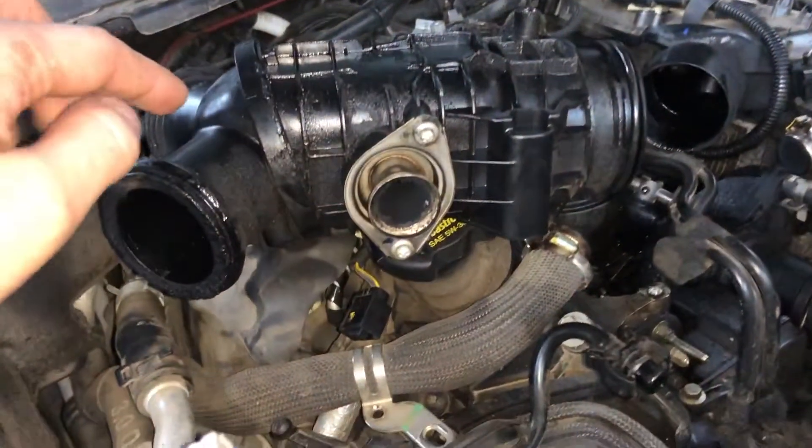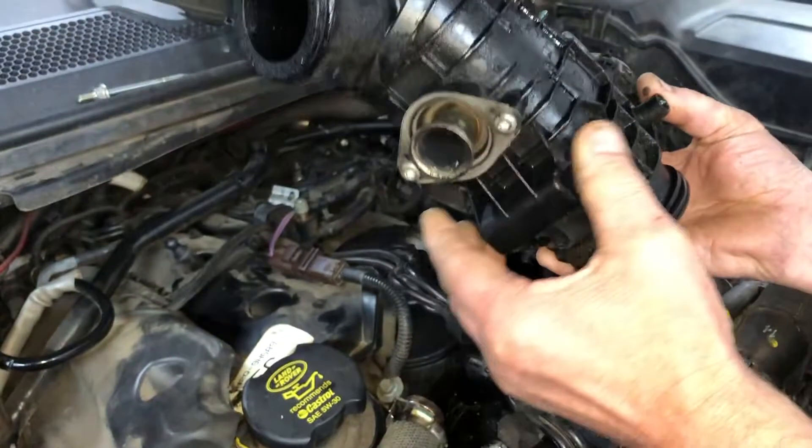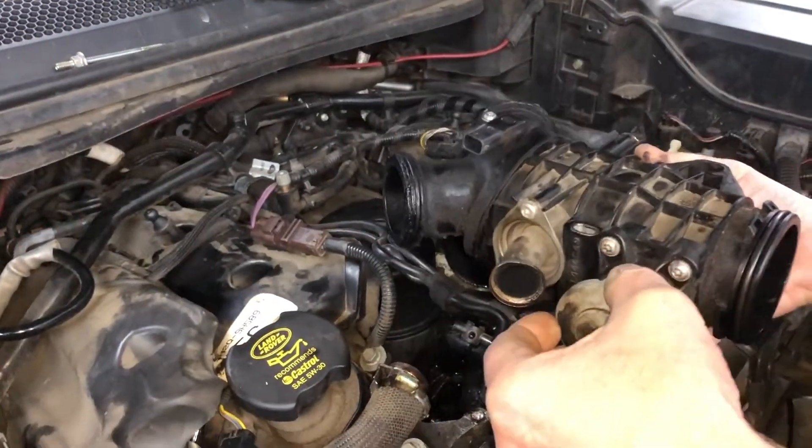The reason that this may be hard to determine is the fact that no codes are presented on the car.